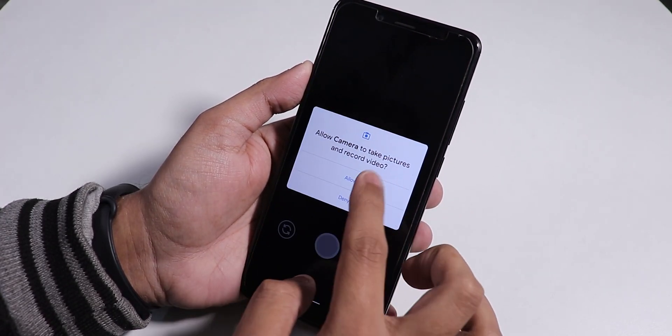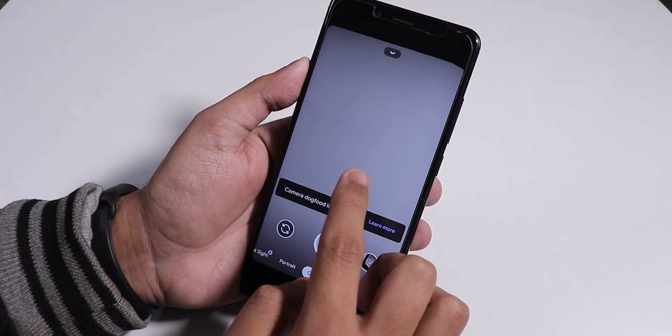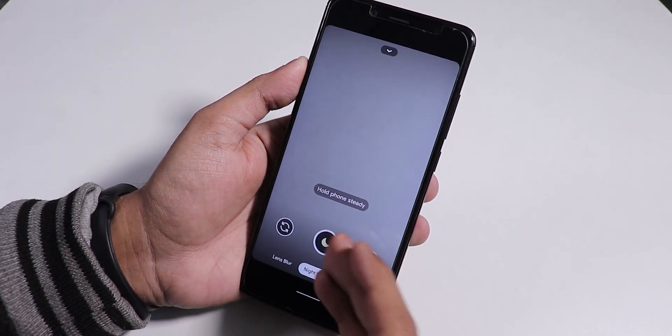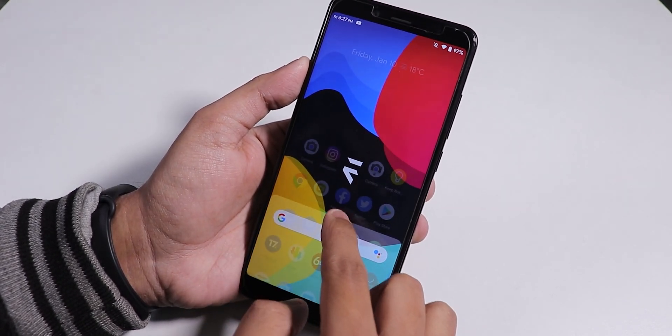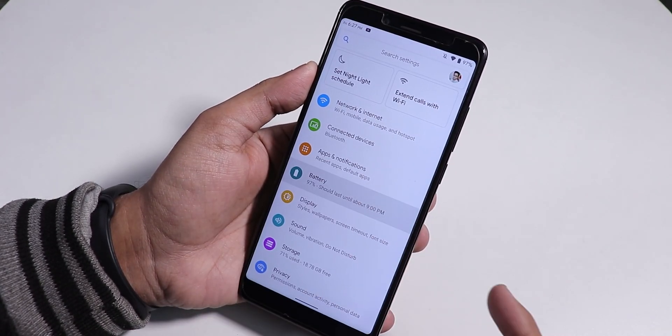I have also installed a Google camera — I will link it below in the description. This Google camera should be working fine, but it is quite slower. The night sight and stuff should be working fine too with this Google camera. I have installed this Google camera separately, and the MIUI camera is present by default here.